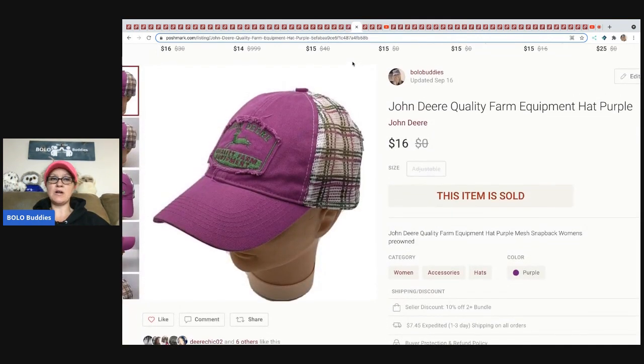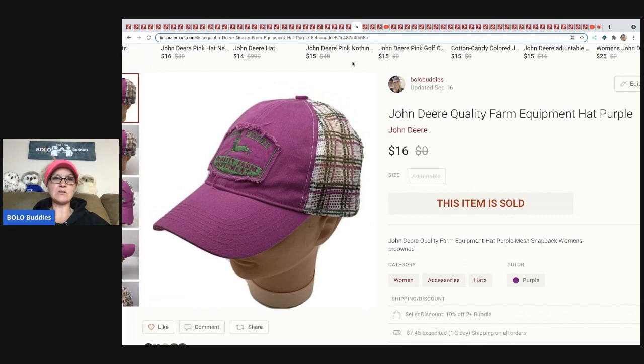The next item is this John Deere hat. I picked this up at a garage sale — probably a buck or less — and I sold this for $16 plus shipping.